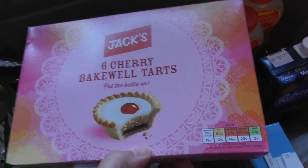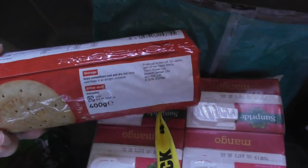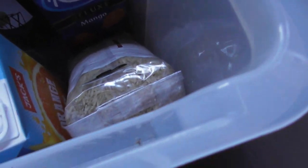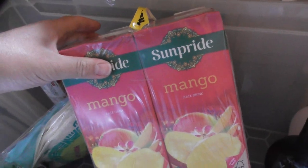Jack's Bakewell Tarts — six of those. About a pound from Poundstretcher, one pound for seven packets. Jack's Digestive Biscuits — they've even got their own copy of digestive biscuits, best before April 2019, 400 grams. Jack's Tortilla Wraps — eight tortilla wraps. More baked beans from Poundstretcher next door, something like a quid.